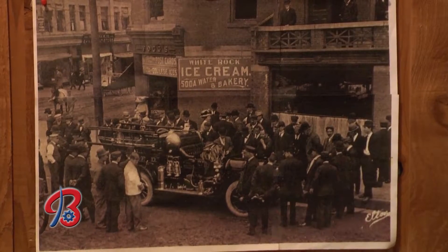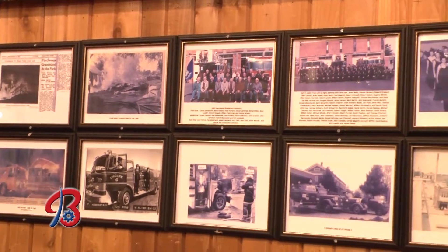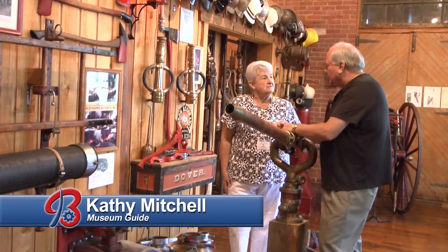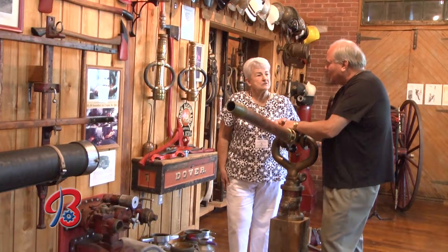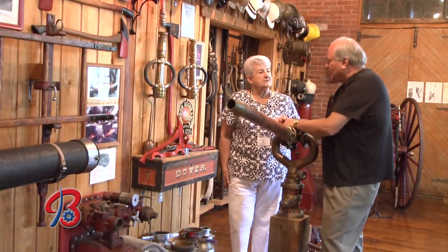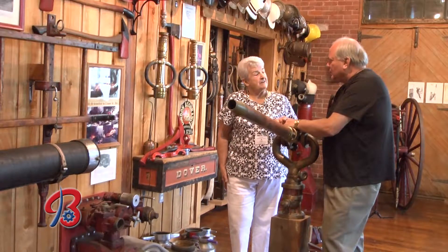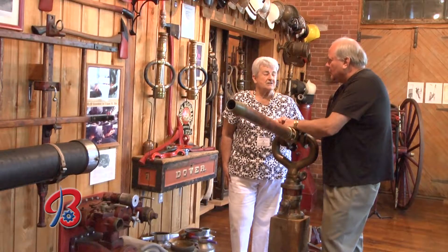We have photographs from back in the late 1800s up until the 1980s. What's interesting about the photographs is that sometimes people come in, look at a picture, and say, 'Is that Uncle John?' And they'll look closely and confirm it. The museum also shows the different apparatus and how it advanced through the years, from horse-drawn to actual trucks. And the pictures are magnificent.